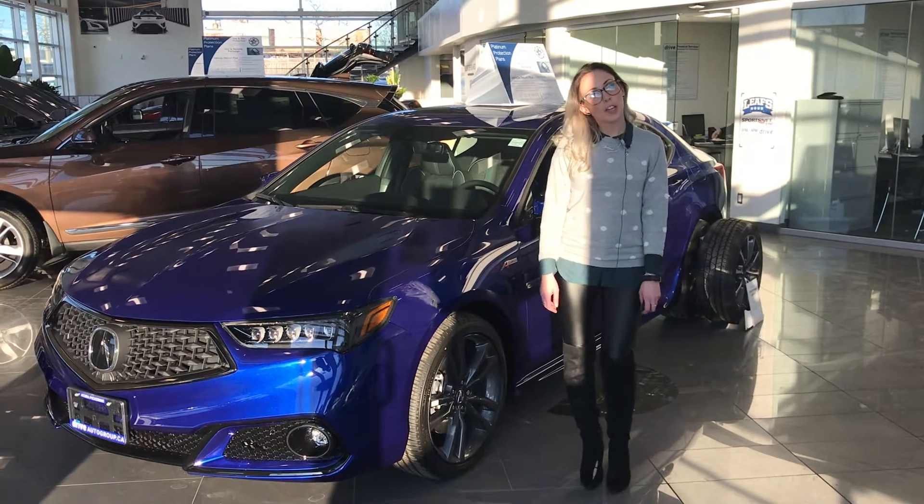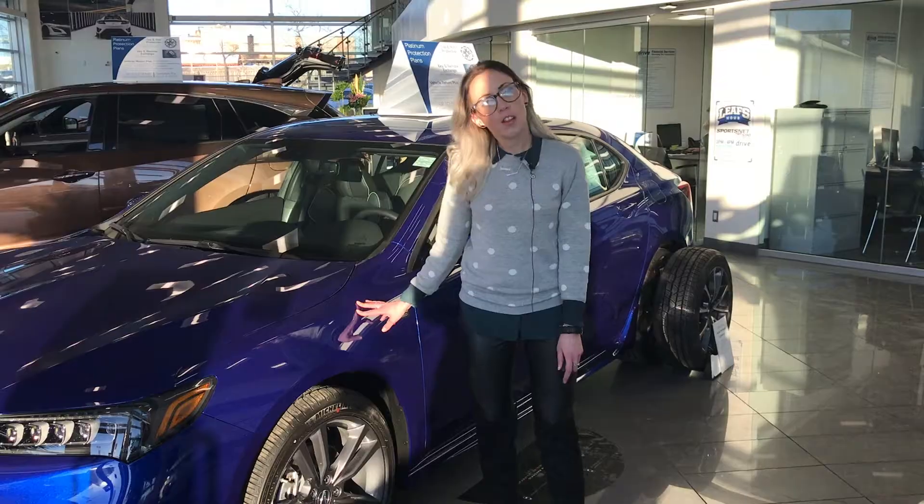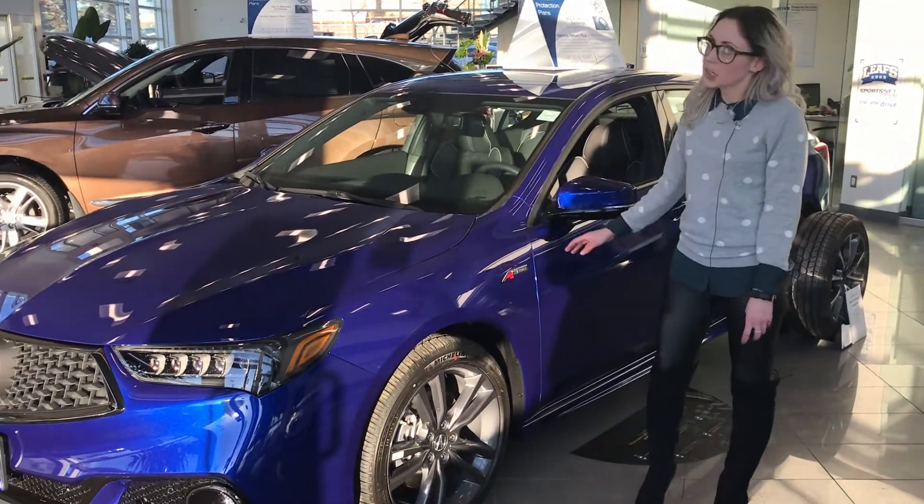Hey guys, it's Nicole from Acura Pickering, and today I'm going to show you the 2019 TLX A-Spec. Our showroom model, the A-Spec, is in A-Spec Blue.